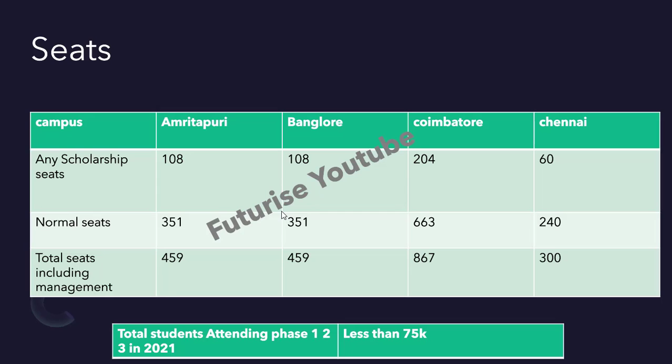Talking about seats: Amrita Puri campus has 459 seats, Bangalore has 459 seats, Coimbatore has 867 seats, and Chennai has 300 seats. Chennai has fewer seats so getting in is more competitive. Coimbatore has the largest number of seats. These seats include management quota and normal seats. Scholarship seats are 108 for some branches and 204 for Coimbatore.